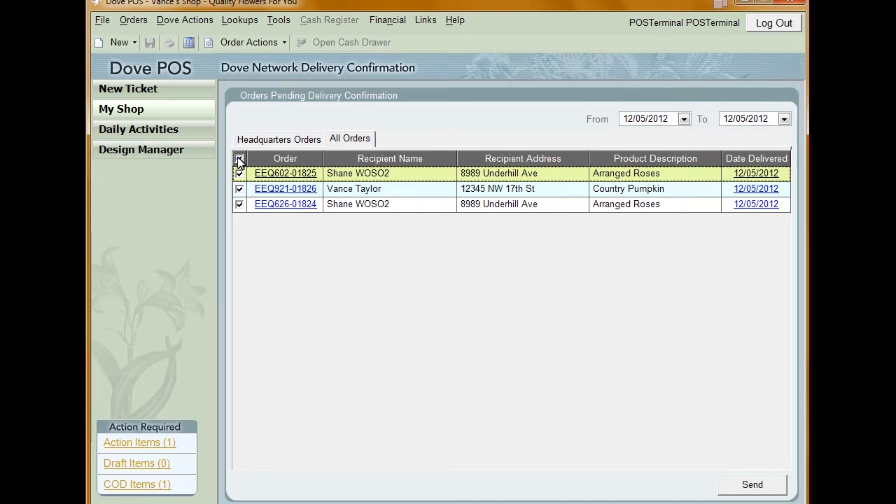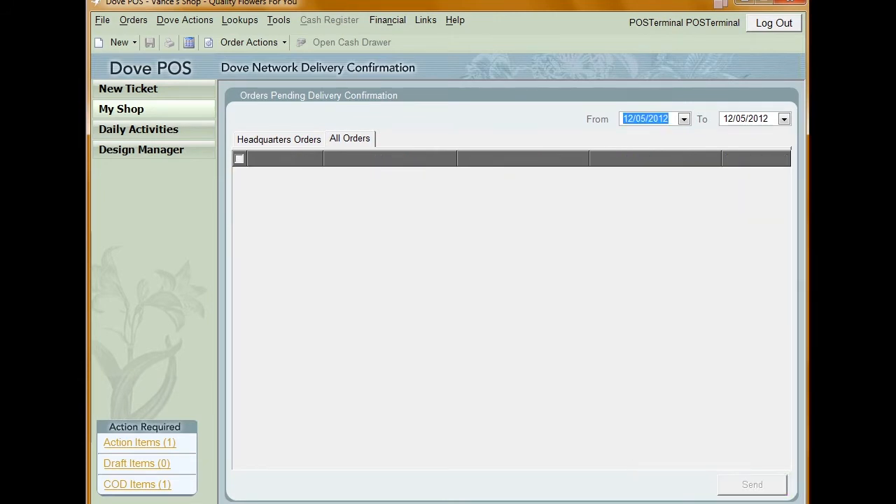Once you're ready to send the delivery confirmations, click Send. The confirmed orders are then removed from the Dove network delivery confirmation window.